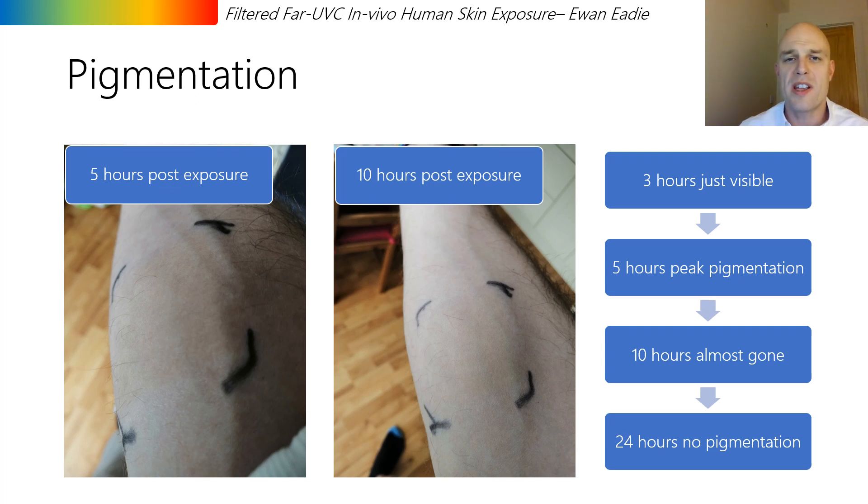However, the pattern isn't quite consistent with what we're used to from UVA radiation, and therefore this requires some further investigation.